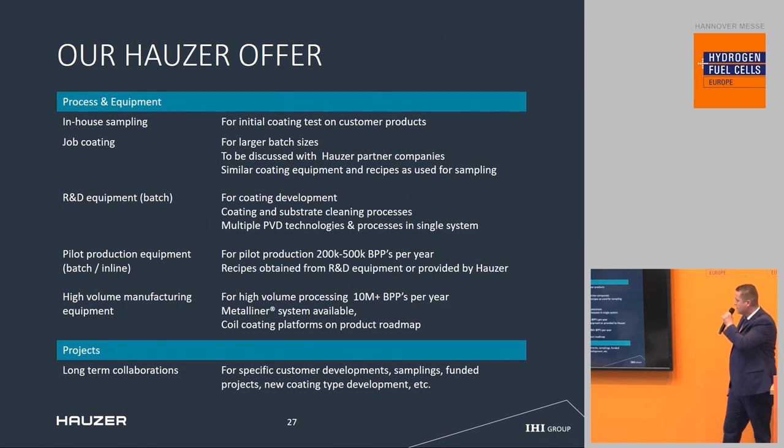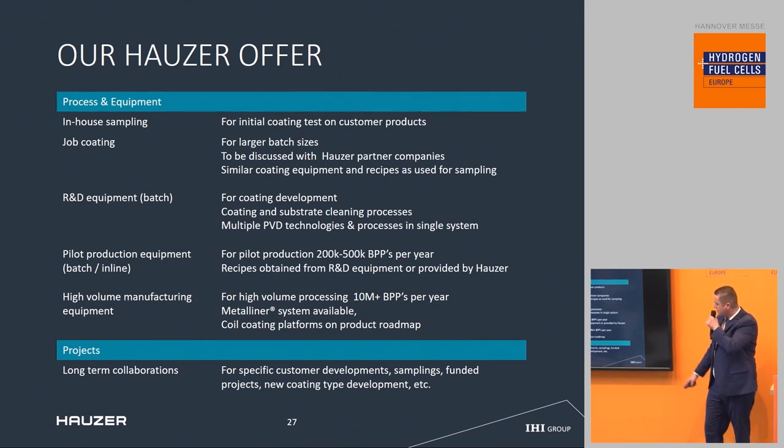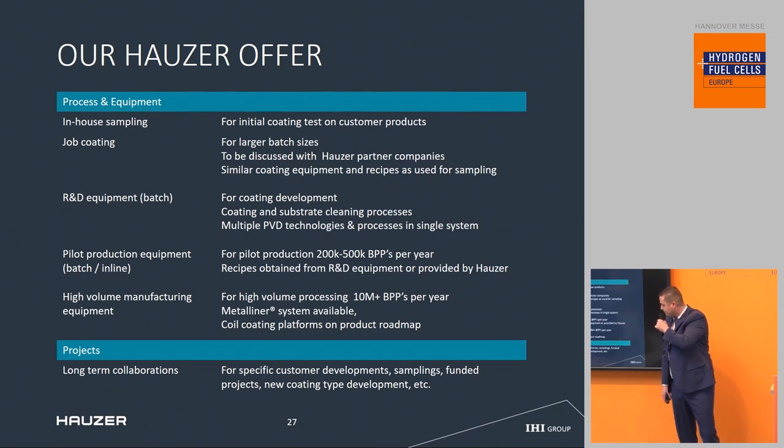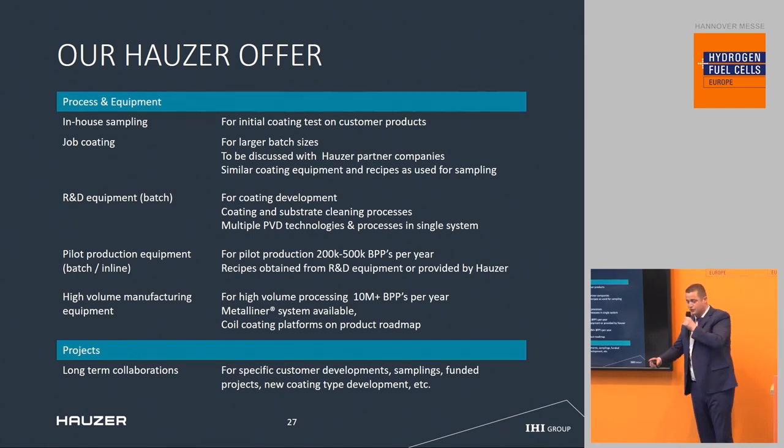We can offer in-house sampling, free of charge most of the time — you send your material to us, we apply the coating, and you test and qualify it yourselves or at an institute. We can offer job coating using our sister company Ionbond for larger batch sizes. We also offer R&D equipment for initial testing, pilot equipment for first production runs, and high-volume equipment when real numbers need to be produced. We also provide long-term collaboration projects. Please come to the booth at E53.